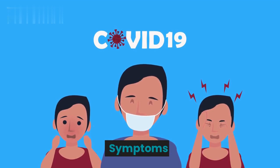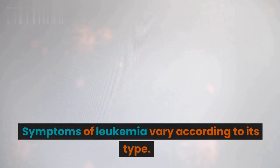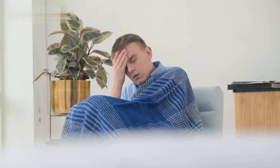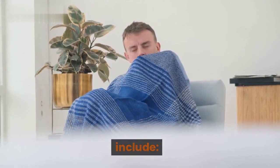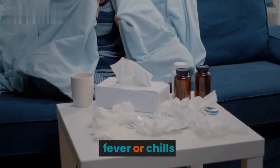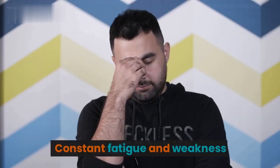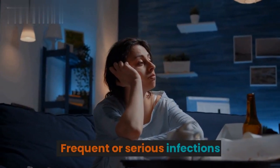Symptoms. Symptoms of leukemia vary according to its type. Typical signs and symptoms of leukemia include fever or chills, constant fatigue and weakness, and frequent or serious infections.